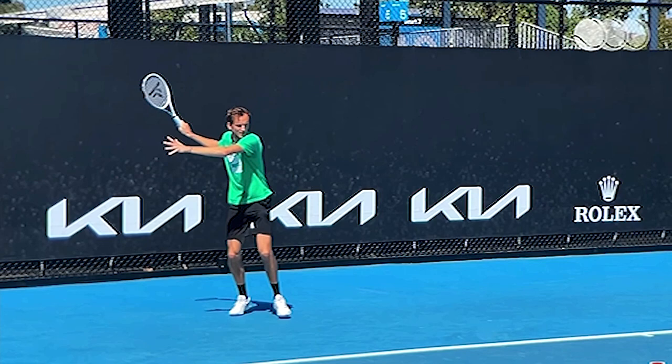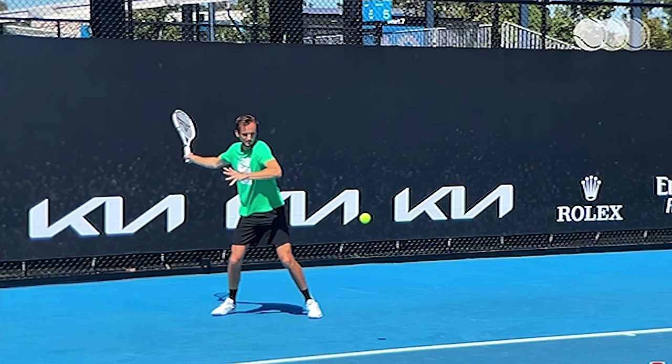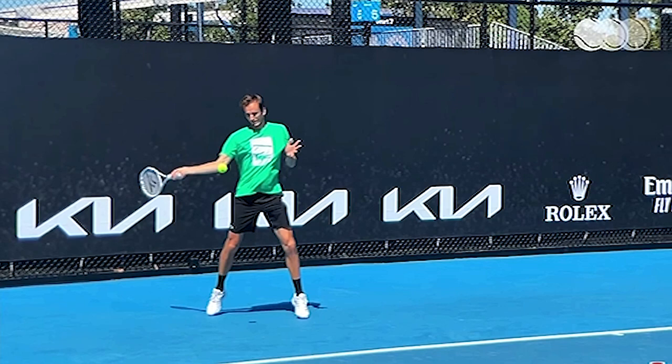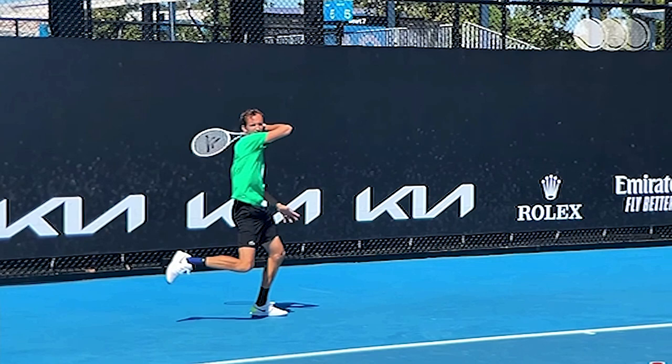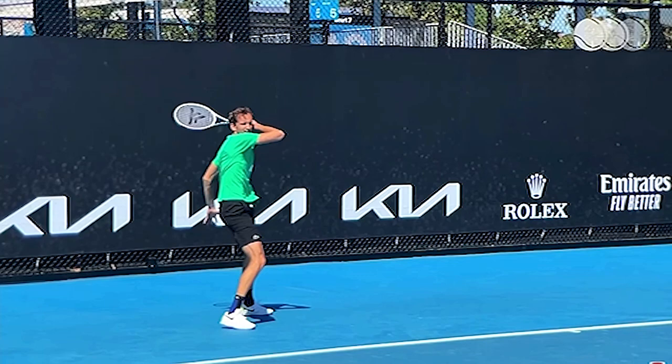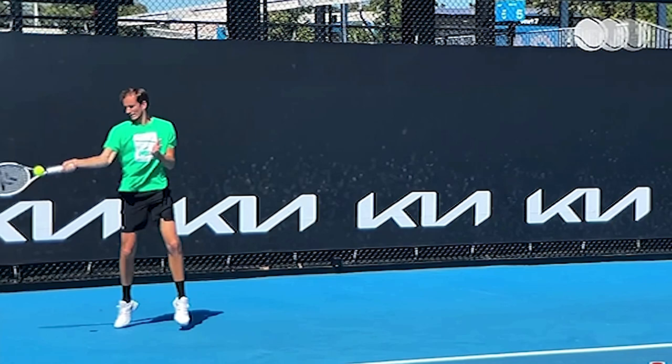His backswing is also a little bigger than most guys on tour. He seems to get more power from momentum and less from that stretch-shortening cycle we see so much, where guys keep their swing ultra short. That's why you consistently see him finish a lot higher over his shoulder than most guys — he's just not getting as much pre-stretch with that forearm and wrist, so there's less movement on the follow-through. Not that unorthodox overall, other than the slightly larger backswing.